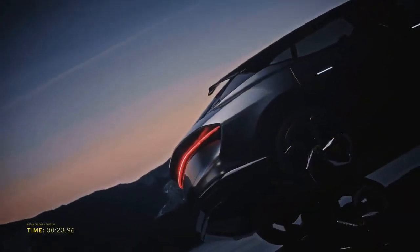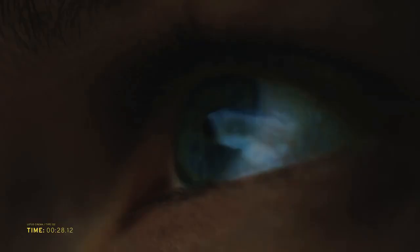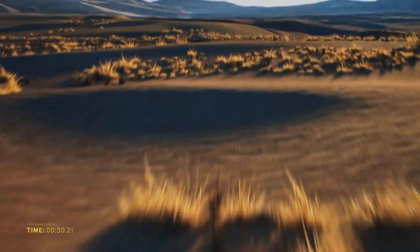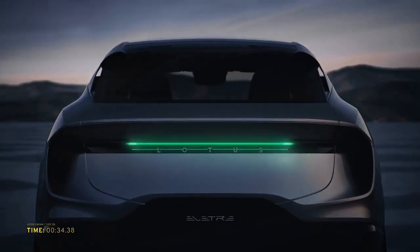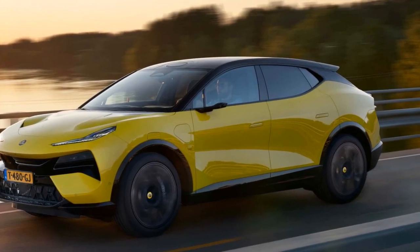Lotus has paid meticulous attention to detail in the Electra's design, employing lightweight materials such as carbon fiber to reduce weight and enhance performance. The vehicle's wide stance, low center of gravity, and rear spoiler contribute to its aerodynamic prowess and stability at high speeds.